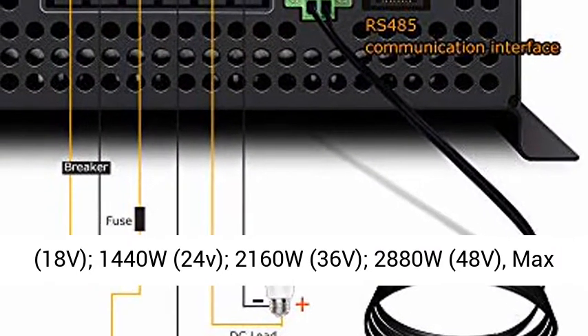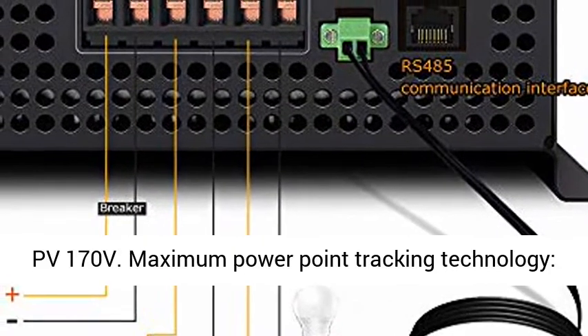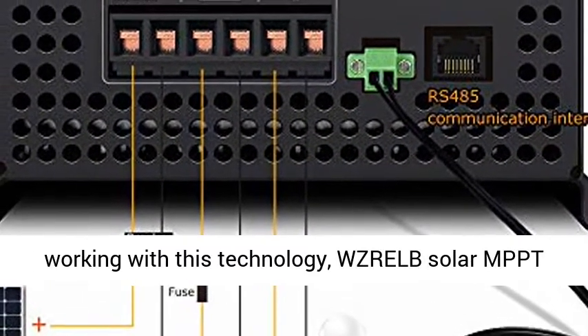720W at 12V, 1080W at 18V, 1440W at 24V.